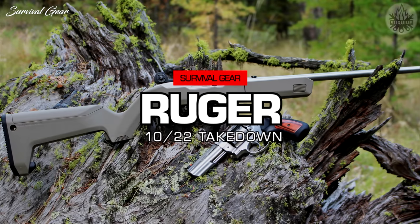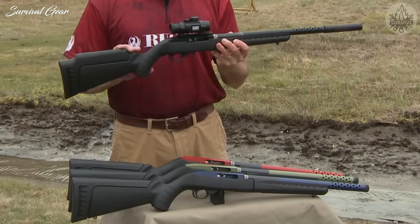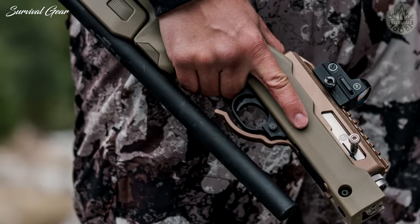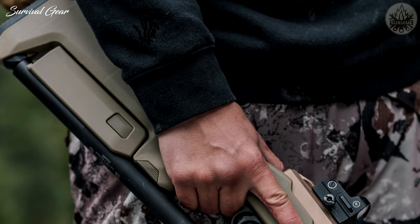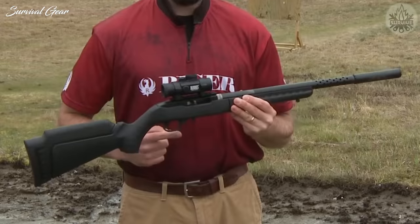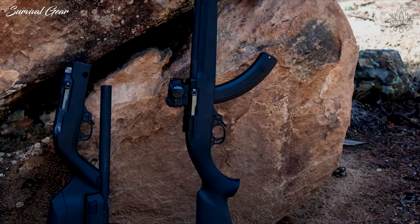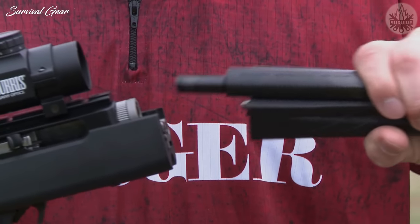The Ruger 10/22 Takedown platform has long been favored by woodsmen and survivalists for its legendary reliability, shoot-the-wings-off-a-fly accuracy, and its low price. The takedown configuration of the 10/22 provides greater portability, allowing the rifle to be broken down into portable halves. The barrel and front stock separate from the receiver, allowing the rifle to be stowed more easily in a carry bag or container. Broken into two parts, the business end measures 18.5 inches from chamber to muzzle, and the receiver and butt stock end measures the same, for a total length of 37 inches.